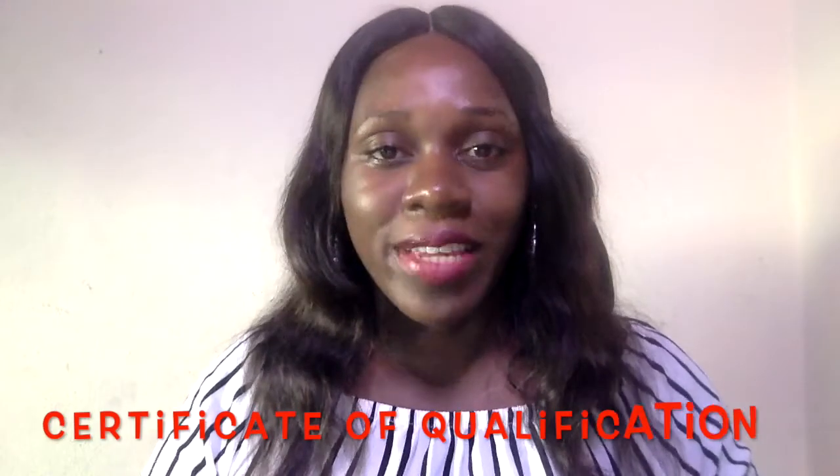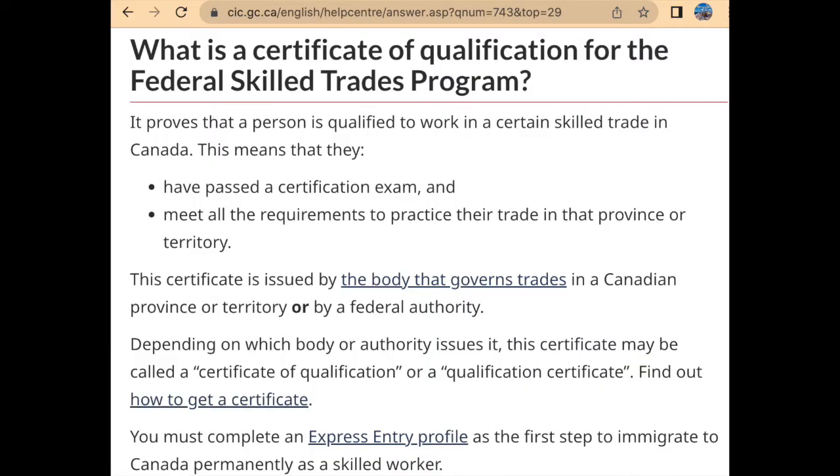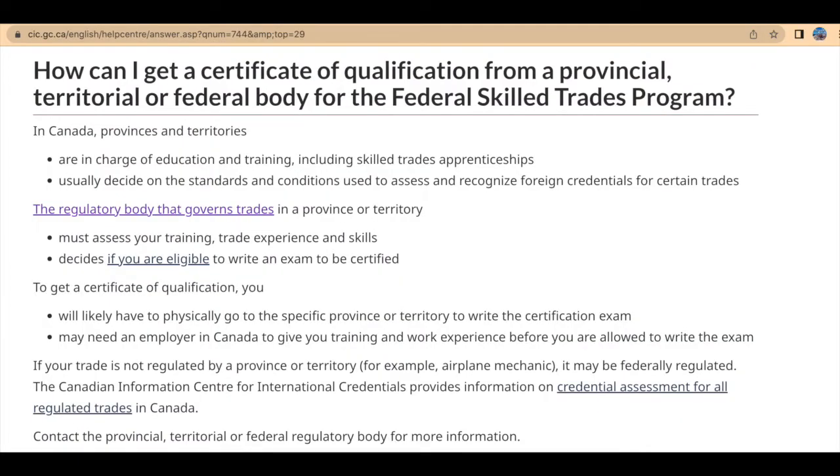You're going to need a Certificate of Qualification. This certificate can be obtained from Canadian qualifying bodies, which are regulated by every province and territory — each has their own regulatory bodies. I'll put a screenshot and a link of where to find these regulatory bodies. These are the ones in charge of regulating skilled trades.